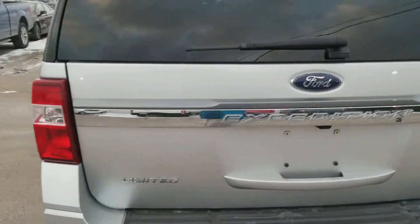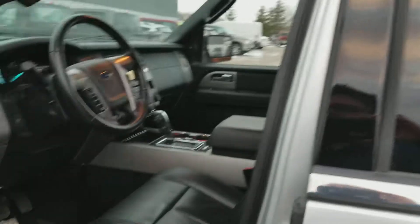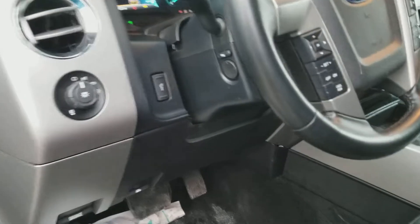You have the 3.5 liter EcoBoost engine on this. You have three rows of seating and leather seating. We have the power deployable running boards — they come out when you open up the door. You got memory seating. I'm going to come on in; it's freezing out here.